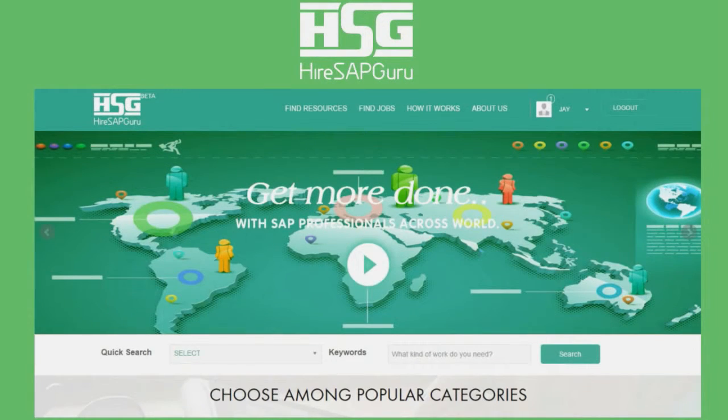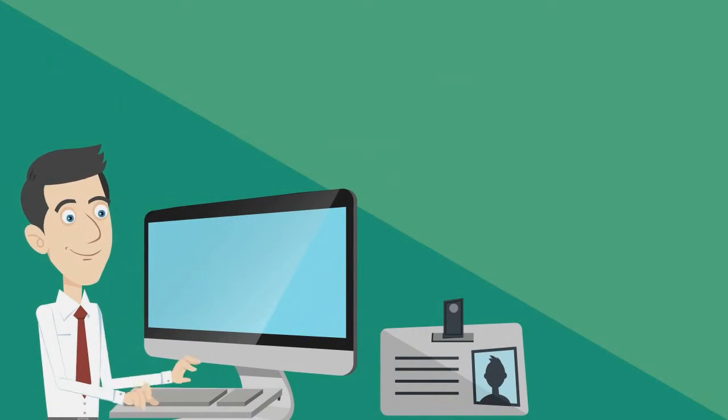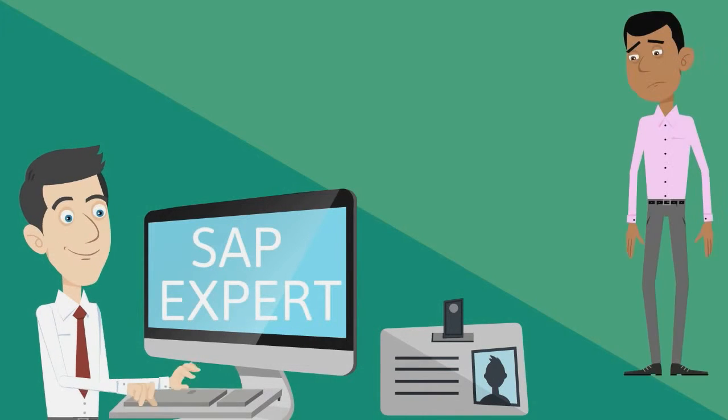HireSAPGuru.com is a freelancing platform for SAP professionals by SAP professionals. It is designed to easily connect qualified SAP professionals with SAP customers who need their expertise.